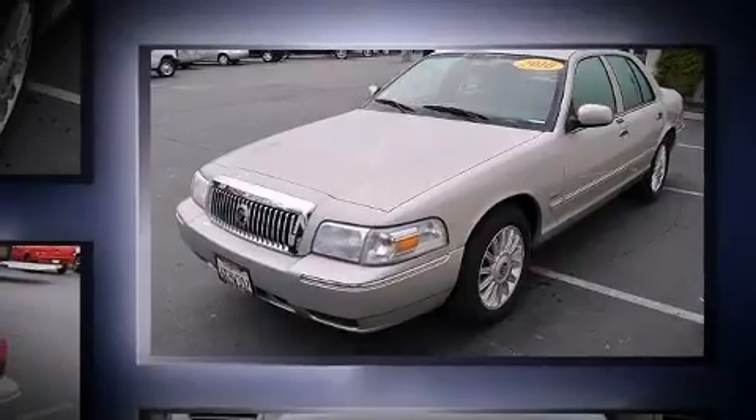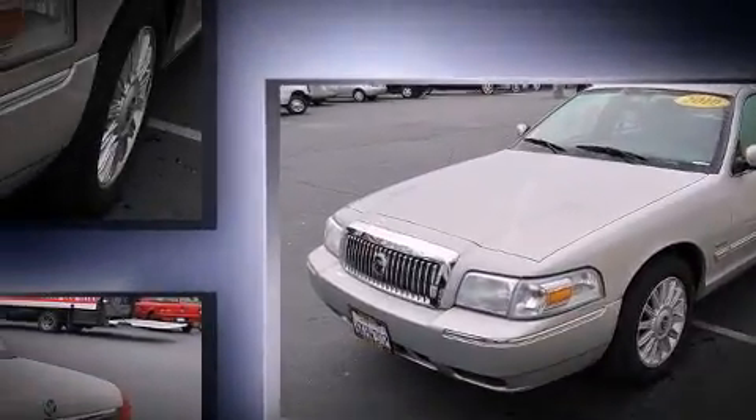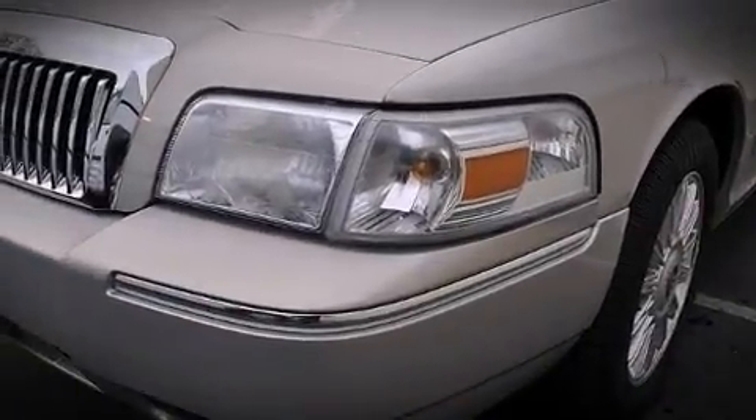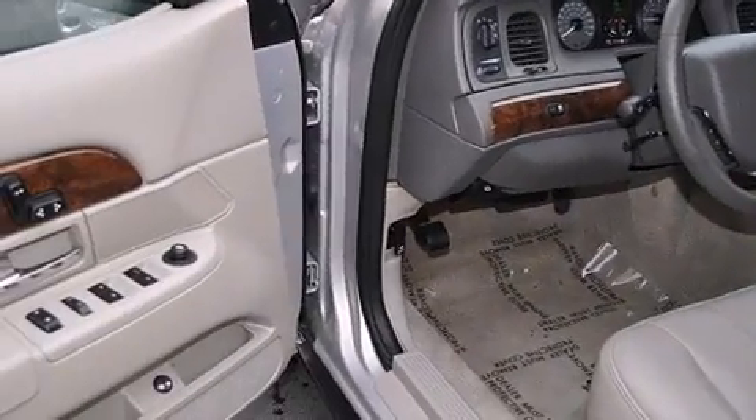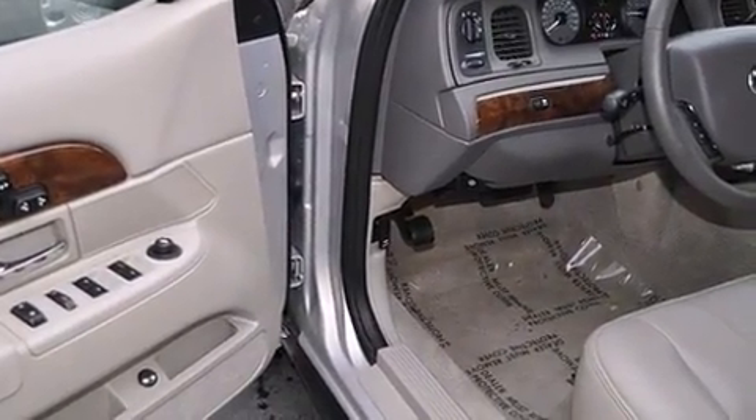This model accommodates six passengers comfortably and provides features such as a trip computer, a front bench seat, power door mirrors and heated door mirrors, remote keyless entry, and power windows.